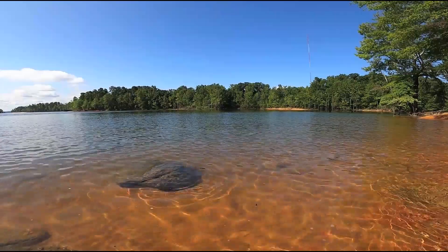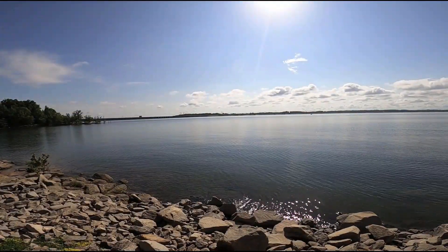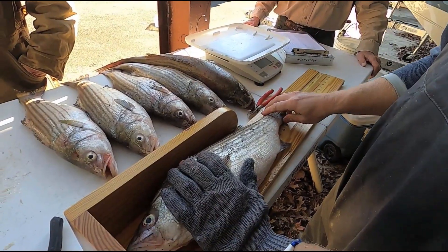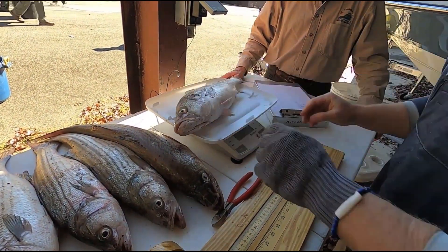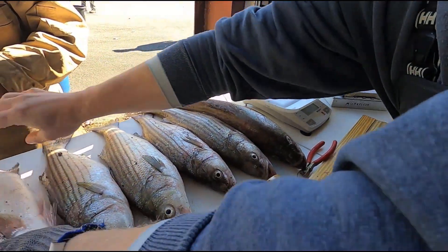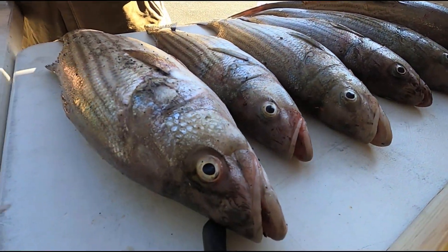Other issues that have come up: the productivity of the system has really started to decline over the years. Land use practices in the watershed have declined — not as much farming and row crop farming. Having said all of that, it's still an excellent fishery. The top end of those fish are usually about 10 pounds. You see a lot of fish out there that are in that 24-inch range, and that's a lot of fish that people like to catch just for eating, especially.